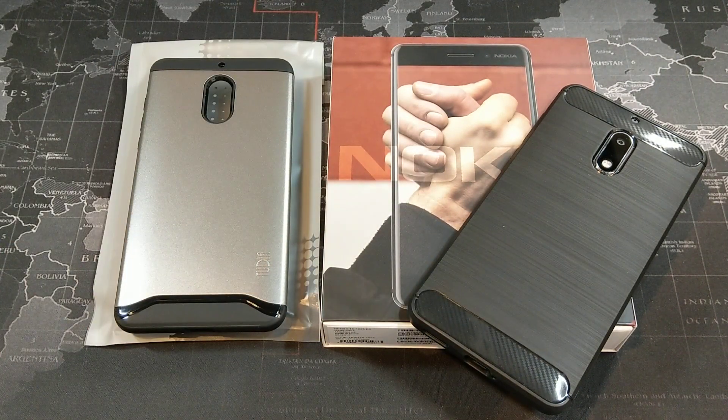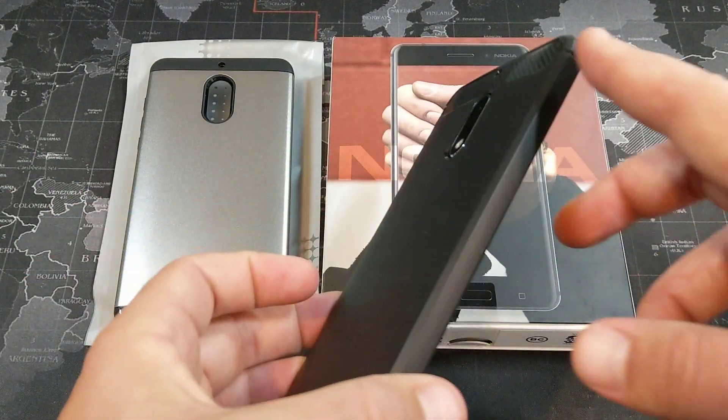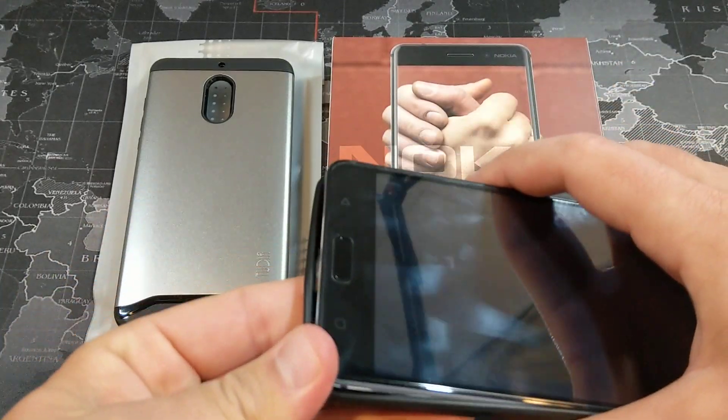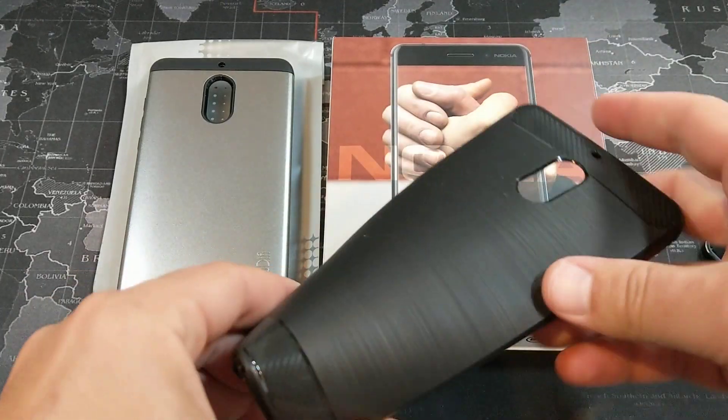Links for all three of those will be down in the description. This Dreidel case, as you can see, is a thinner case. It does have a nice look to it — kind of has that carbon fiber look and the brushed metal.